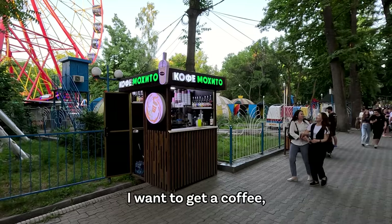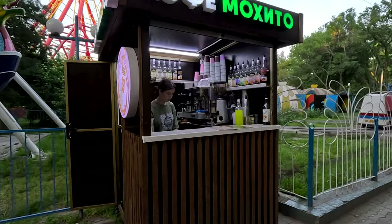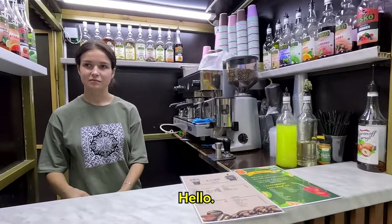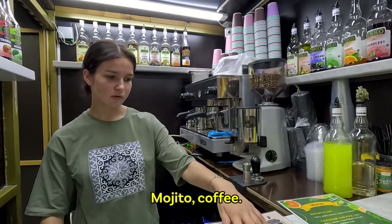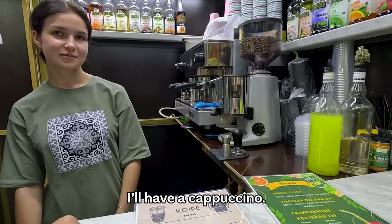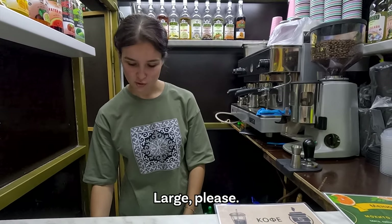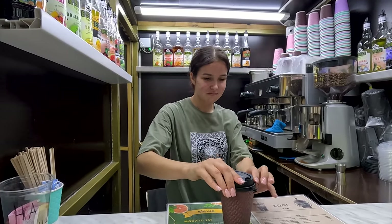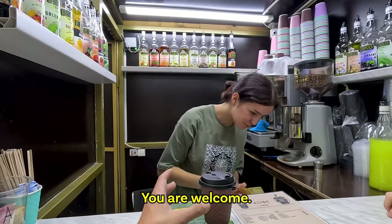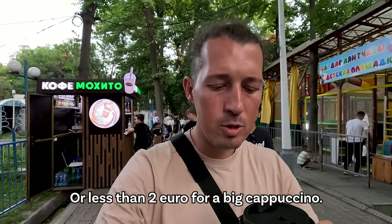Let's have a look at this place — I want to get a coffee but it's called 'Coffee Mojito', so maybe they have mojito as well. I ask about the mojito — without alcohol, right? I order a big cappuccino. It's less than 2 euros for a big cappuccino. It's getting dark so I'm going back to the hotel. I'm going to show you the hotel as well. I also bought some snacks — one is with cheese and the other with pumpkin and potato. We're going to have these at the hotel room.